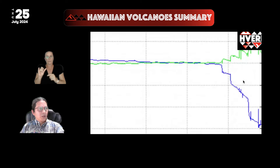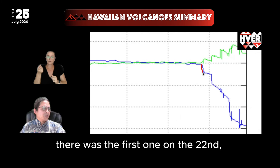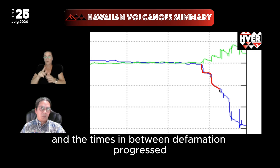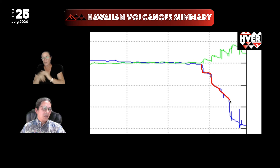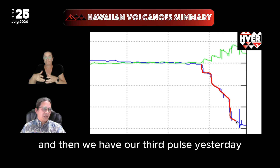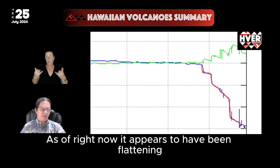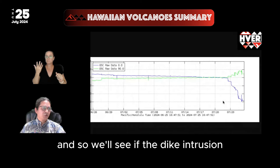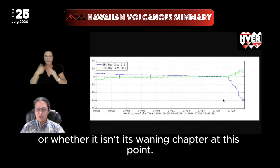If we zoom in, you can see the various pulses: there was a first one on the 22nd, the second one on the 23rd. In the times in between, deformation progressed and continued, although not as a quick pulse. And then we have our third pulse yesterday and our fourth pulse this morning. As of right now, it appears to have been flattening, and so we'll see if the dike intrusion has another phase in it still, or whether it is in its waning chapter at this point.